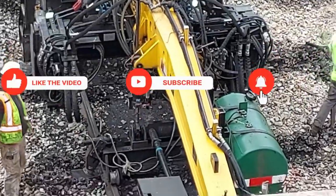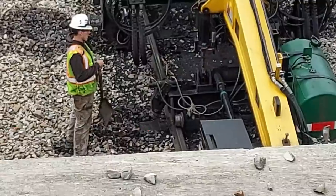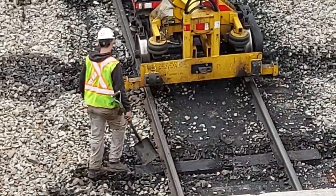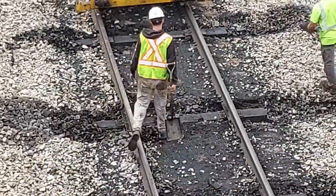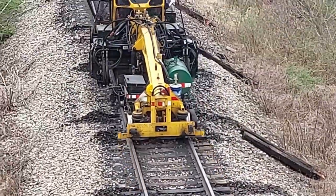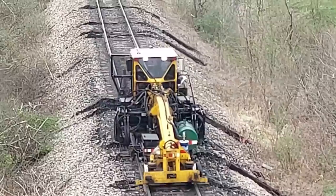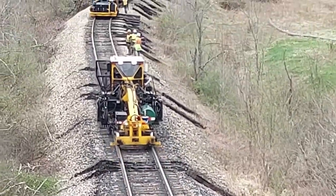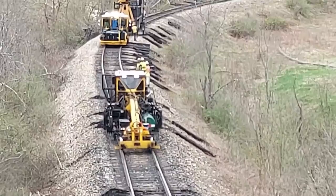They didn't bring a lot of equipment out with them this time because we didn't have a whole lot of ties to replace. I don't know how many we're going to end up doing — probably about five hundred or so. The last tie gang they had, when we had to get a couple thousand, they had a machine called a plater, and I have a video on that too.